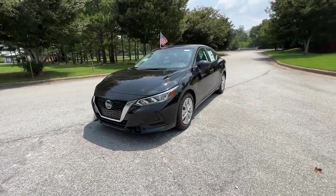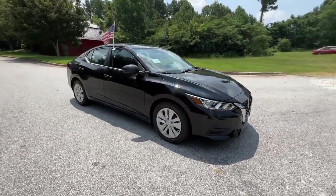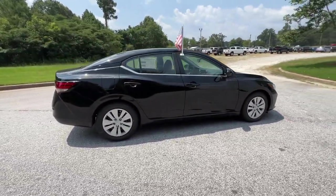Hop into the 2023 Nissan Sentra. Comfort, convenience, safety, and fun are all yours in the sleek and spirited Sentra.